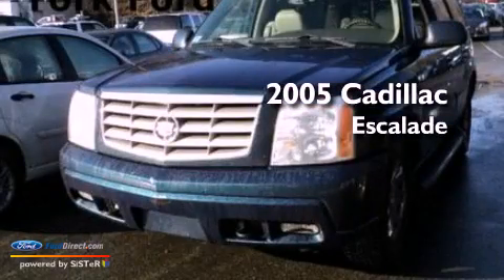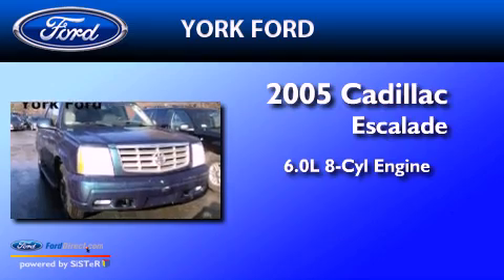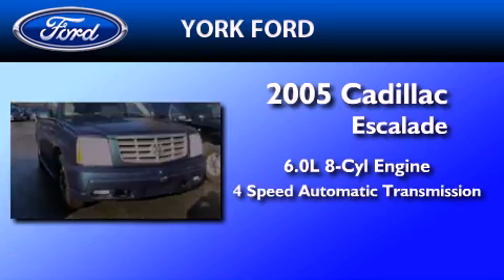This is a 2005 Cadillac Escalade. It features a 6.0-liter eight-cylinder engine and a four-speed automatic transmission.